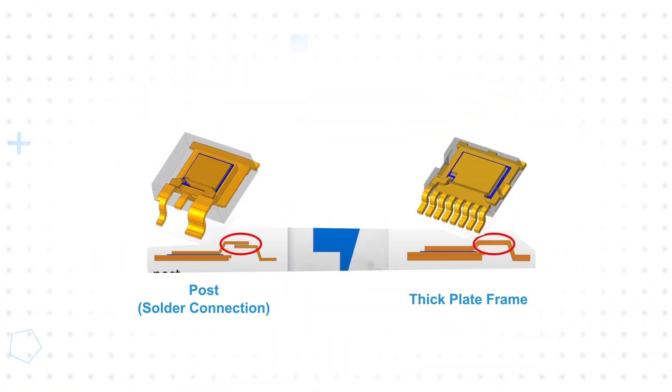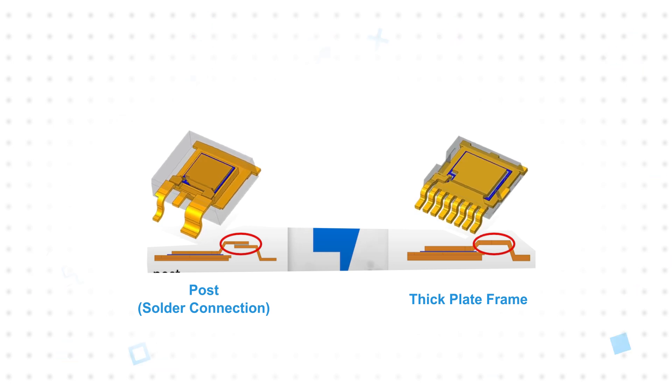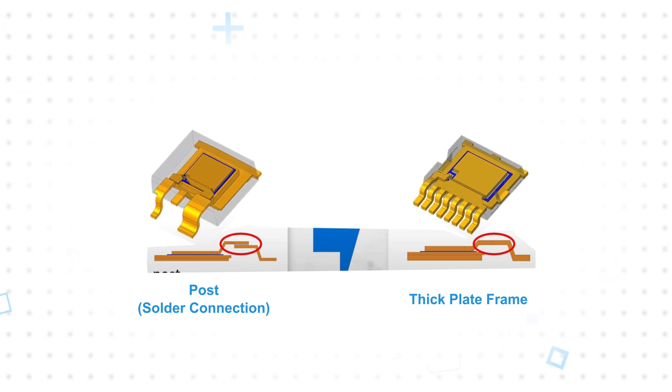The L toggle package also reduces losses using a postless copper clip structure with a thick plate frame. This reduces package resistance by approximately 70% and case-to-junction thermal impedance by 50%, enabling higher current ratings, lower loss, and improved thermal performance.